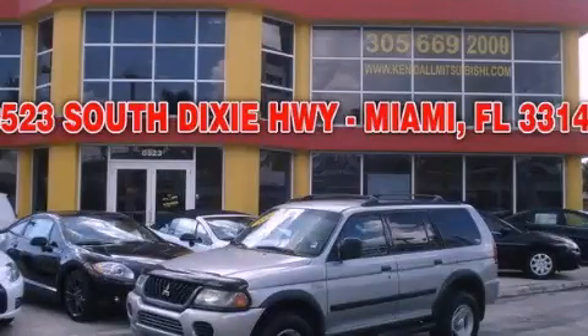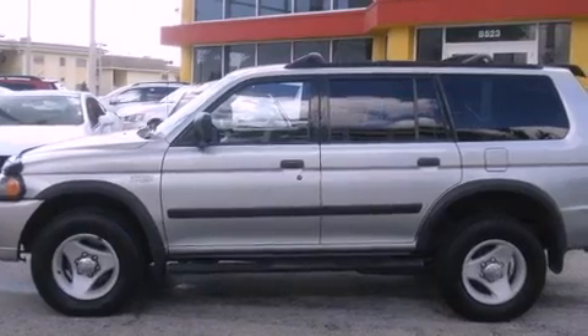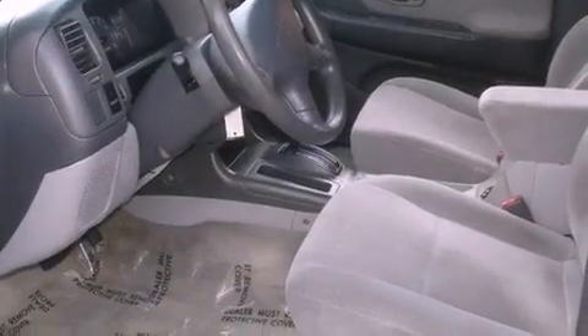This is a 2000 Mitsubishi Montero, a vehicle with safety, comfort, and space. It has a 3.0-liter six-cylinder engine and a four-speed automatic transmission.